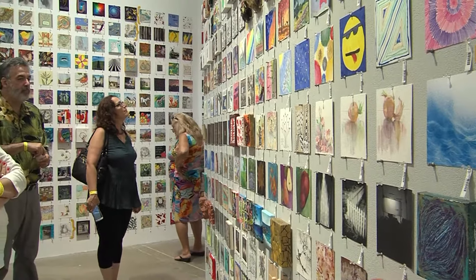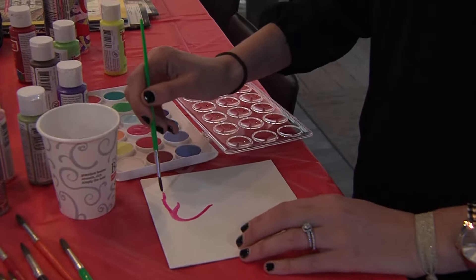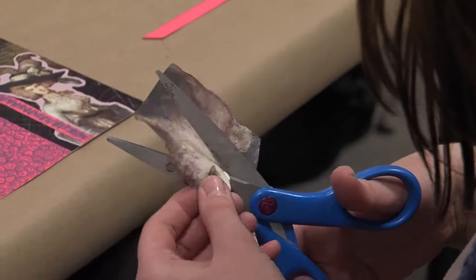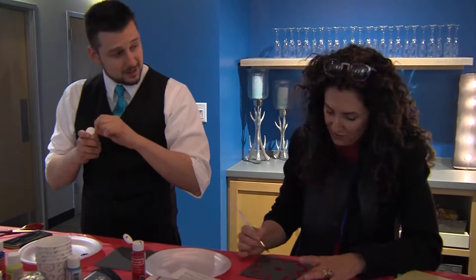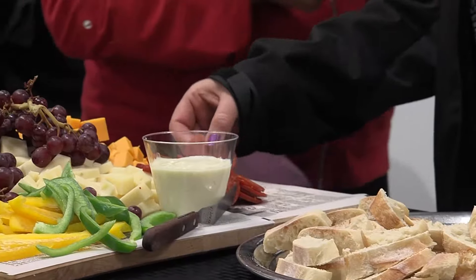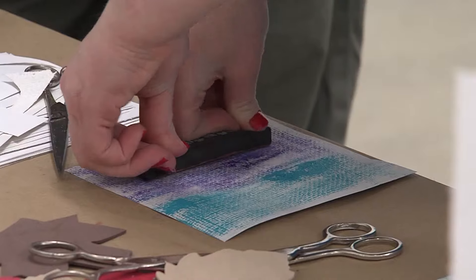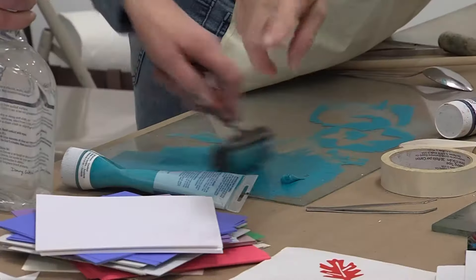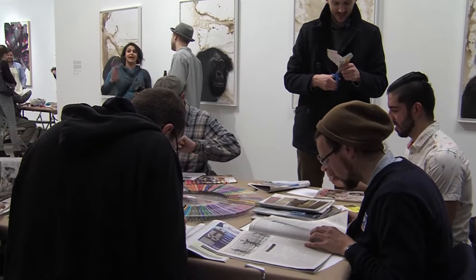Another great thing that RoCo does is the Six by Six party, and those are these great art-making events that different spaces in the community will hold. It's not just art galleries that do it — all sorts of different groups get together and everyone has a fun time. You eat, you drink, you make artwork, everybody can come together, have this great art-making experience, and then see their artwork on a gallery wall.